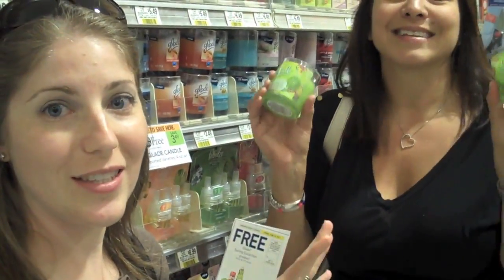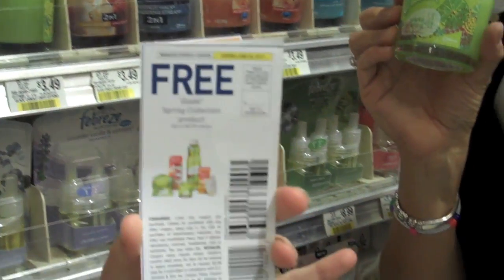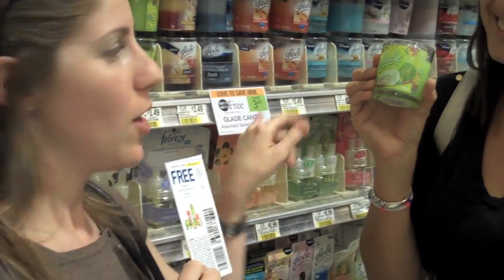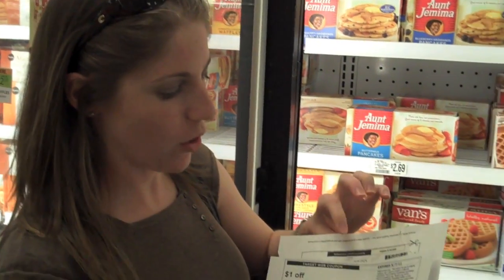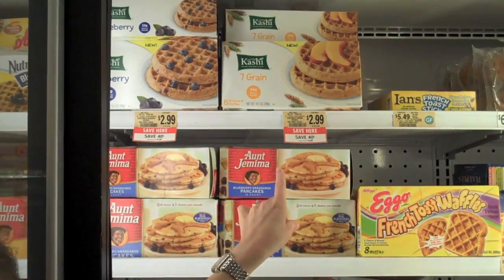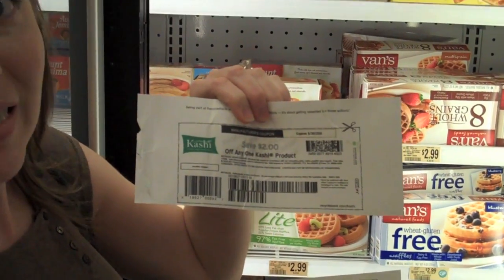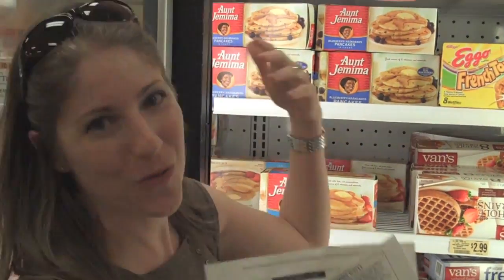This is one of those instances where you have a product on buy one get one and then we found a buy-one-get-one coupon. So if you use the buy-one-get-one coupon with the buy-one-get-one sale, both candles are actually free. Here's another great example of how you can use a competitor coupon. I have a dollar off a Kashi meal item, and Kashi is on ad buy right now for $2.99. Then I found an internet printable manufacturer coupon for $2.00 off, basically making these waffles free. And as you know, we love free.